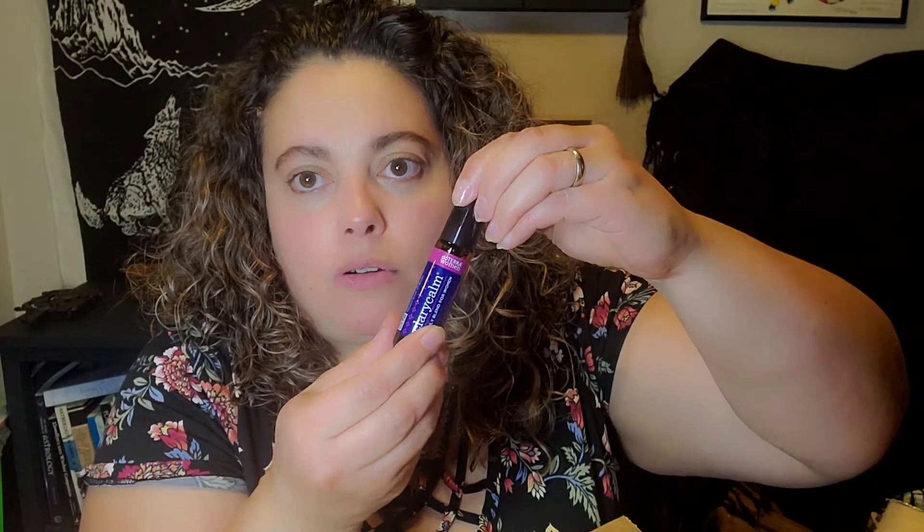They send the oils like this. The one that goes with that kit is the Clary Calm — it's great to apply to your abdomen for cramps and anything having to do with emotions. It's a roller ball. It contains Clary Sage, Lavender, Bergamot, Roman Chamomile, and Ylang Ylang.